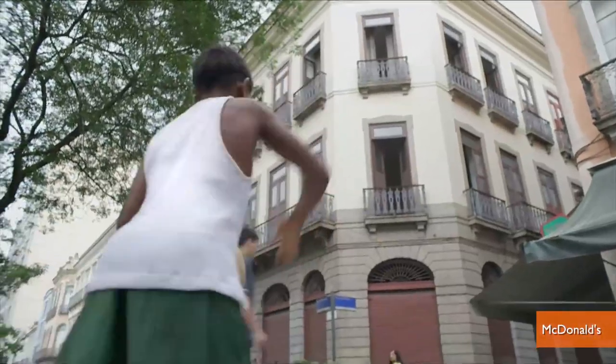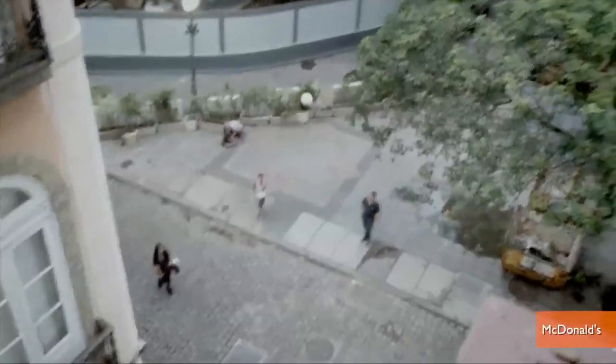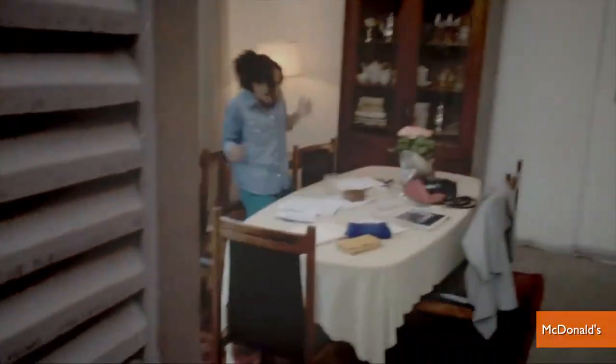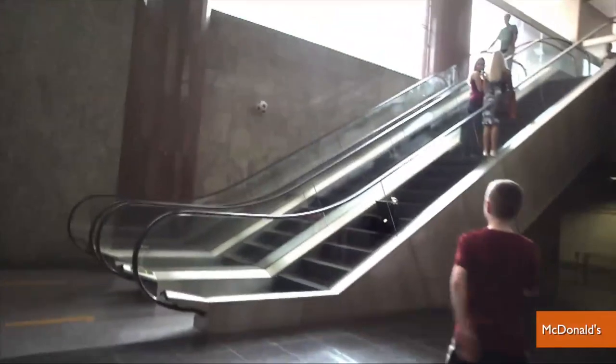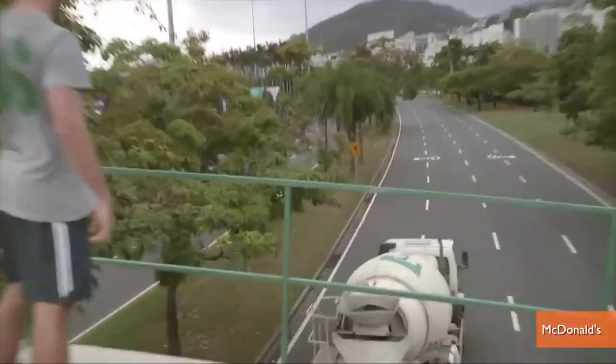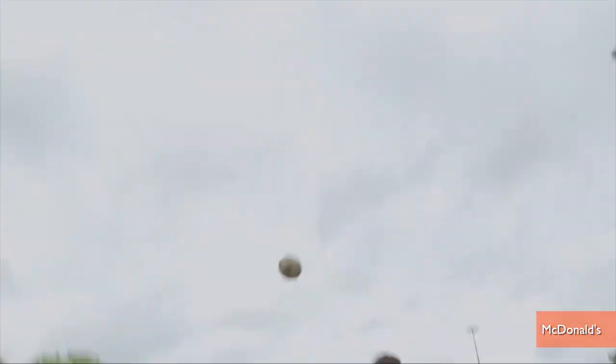This McDonald's World Cup spot shows a series of people making some trick shots that might seem too good to be true. Up into a third-story window. Ringing the bell inside a church tower. Off a wall and into a laundry basket on a moving escalator. Into a moving cement mixer. And from a moving truck over an overpass and into a garbage can.